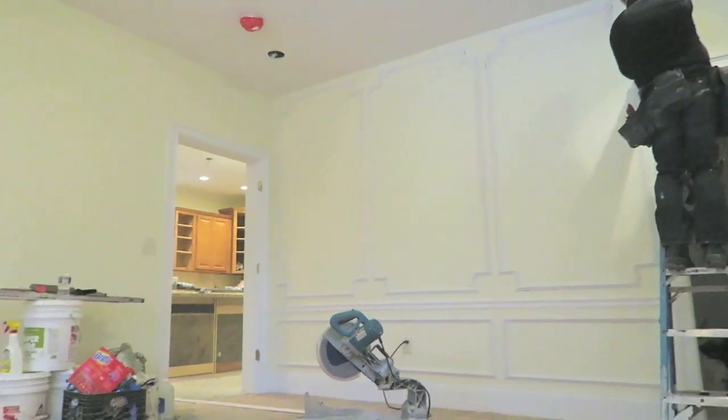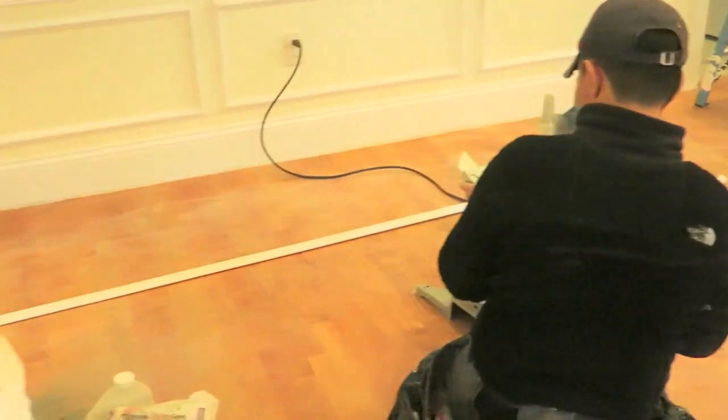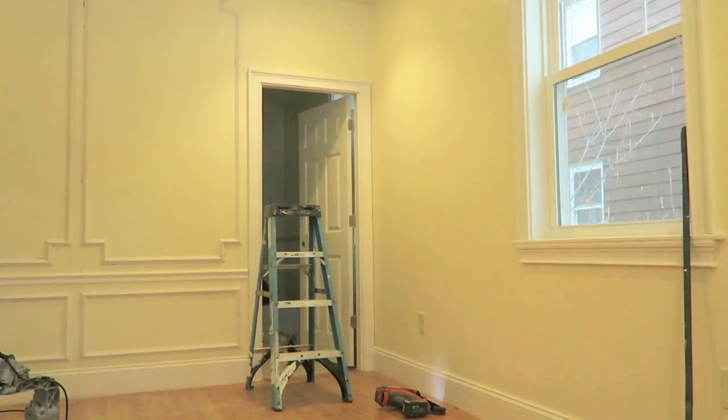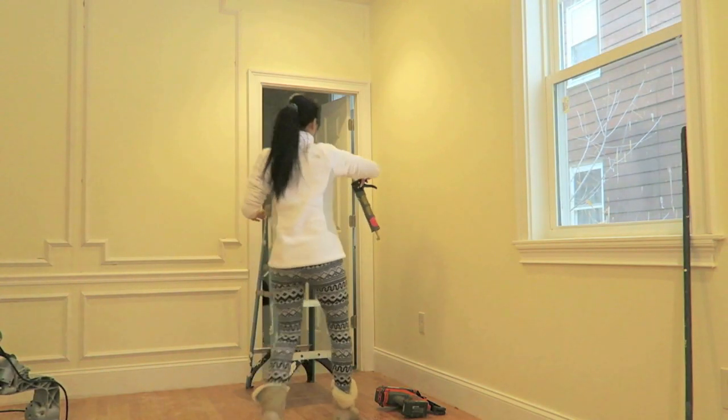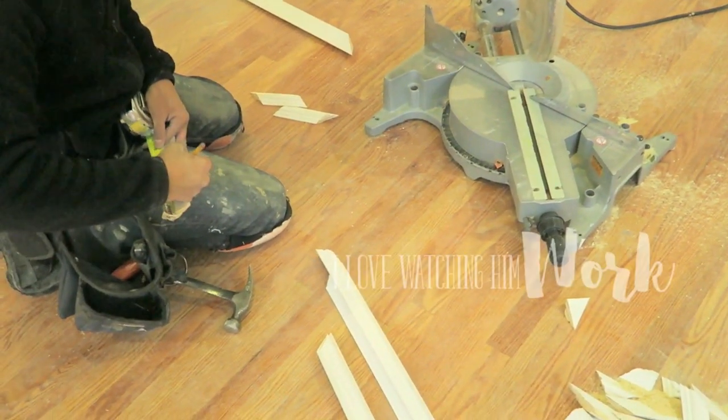Between those square edges we're going to add a medallion that we already ordered. It's coming, and you won't see the medallion until the full result is done. You have to make sure whatever medallion you buy fits into the square and still has space in between. We're going with a 2-inch medallion.